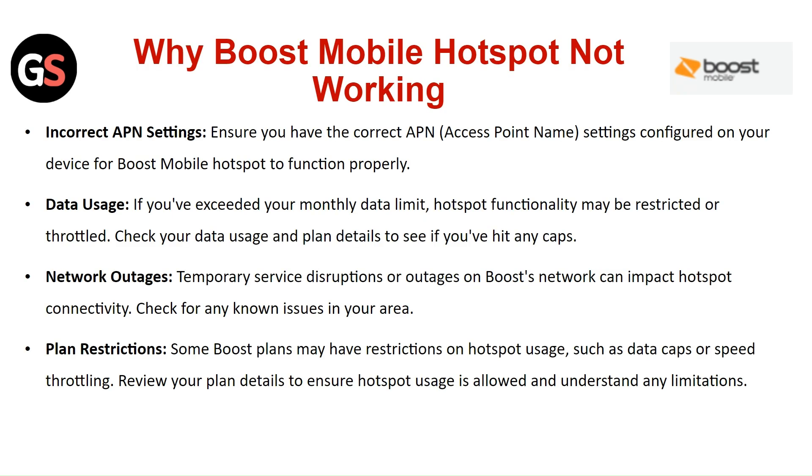Why is Boost Mobile Hotspot not working? Incorrect APN Settings: Ensure you have the correct APN settings configured on your device for the Boost Mobile Hotspot to function properly.